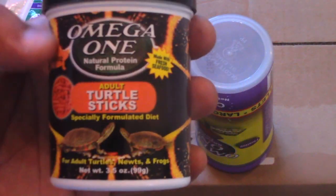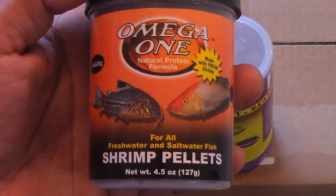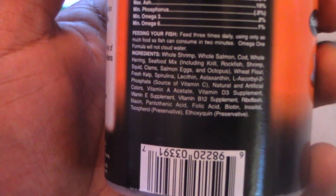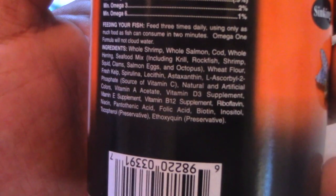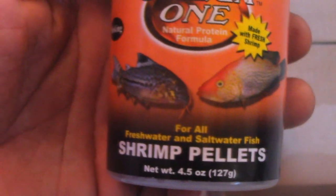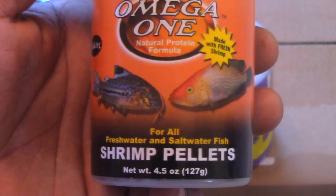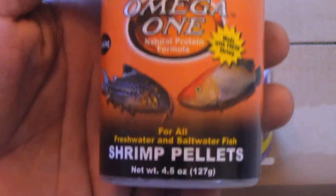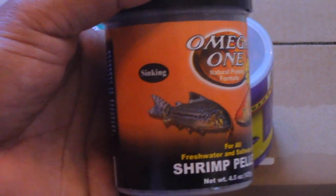Another Omega-One product — the sinking shrimp pellets. If you look at the first five ingredients you'll see whole shrimp, whole salmon, cod, whole herring, seafood mix, grail rock fish, shrimp, salmon eggs, octopus — all types of good stuff. This is for a species of turtle that's basically carnivorous, so it goes right in with their diet. This is for my striped neck musk, though my map will probably get some as well. They sink, so it's perfect for muds and musks who like to dig around on the bottom.